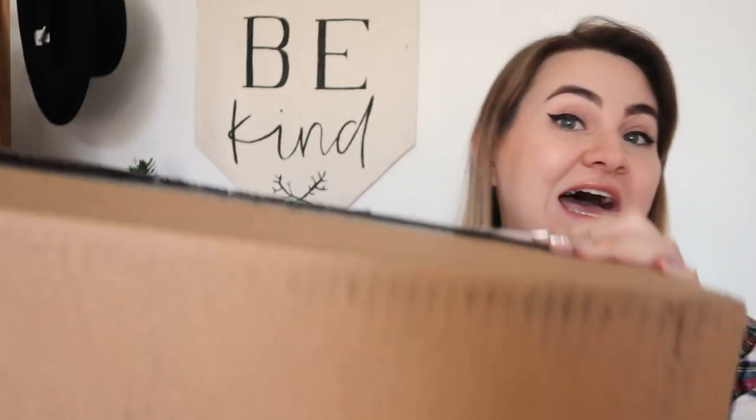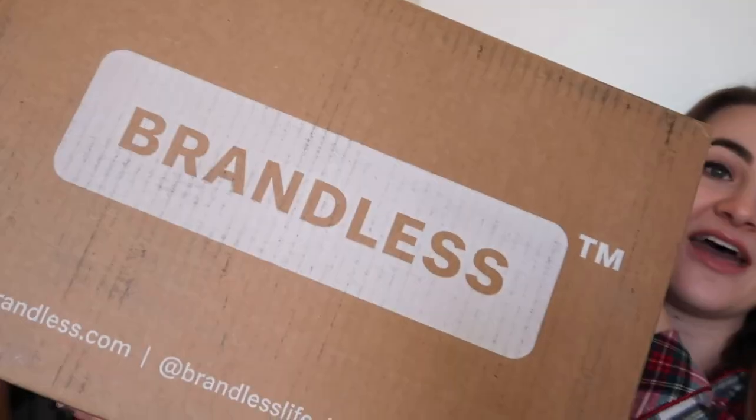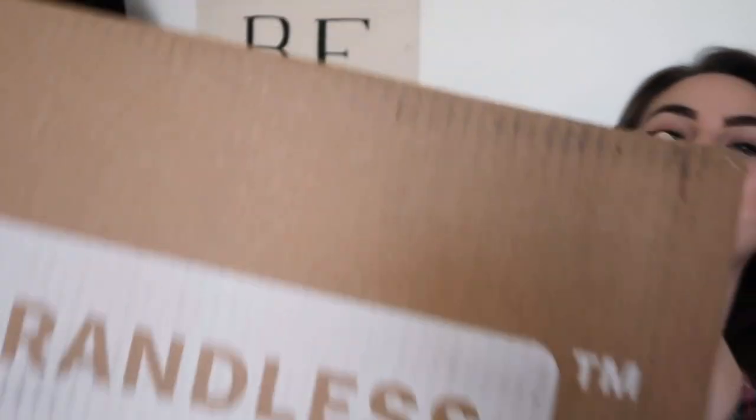You guys know I love Brandless — it's a company I genuinely believe in. I order from them all the time, and I'm actually in their commercial, so if you've seen it you might have spotted my face for like two seconds. Today I want to show you all my favorite Brandless products for winter and the holiday season. It's a very hefty box, so let's go ahead and get started.